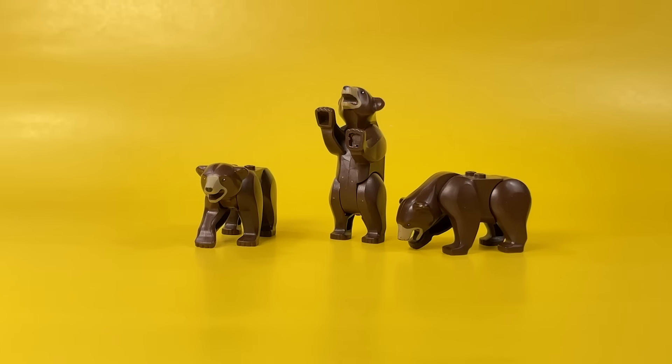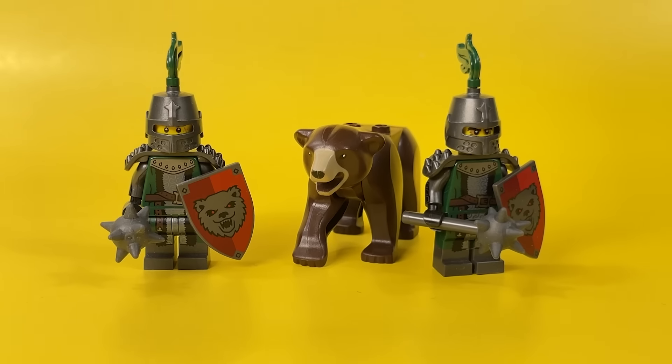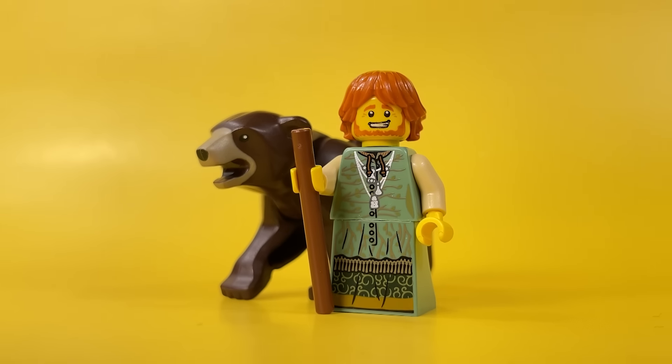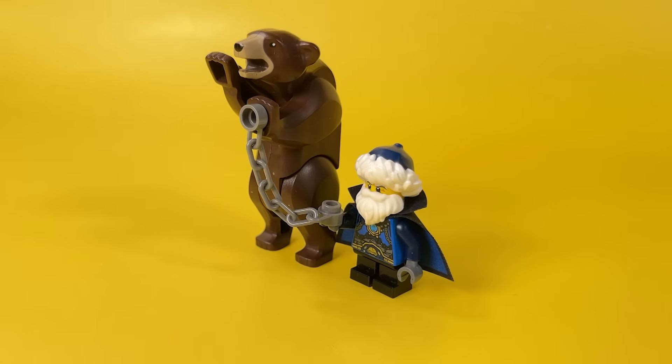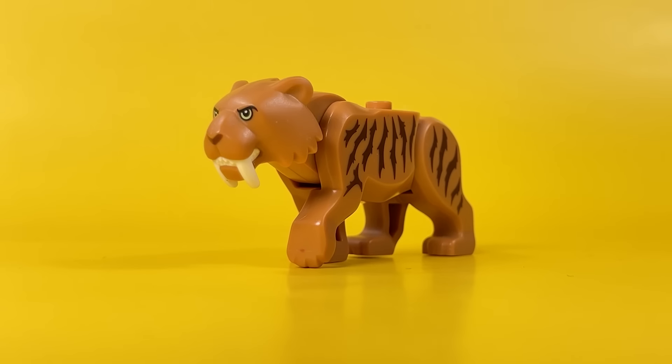Of the other forest residents, I can boast of 3 brown bears at once. They fit perfectly into the fantasy world, as they can be used as prey for a hunter, an assistant to a druid, or as a tame animal for traveling circus performers.